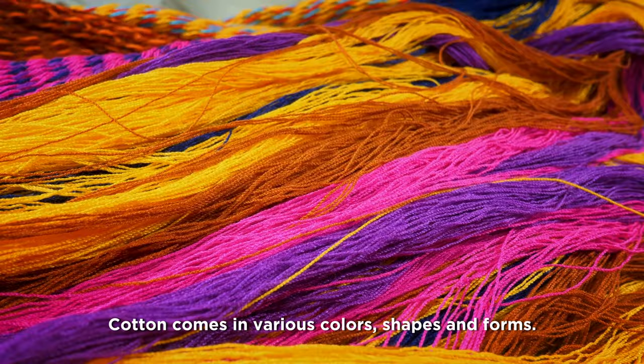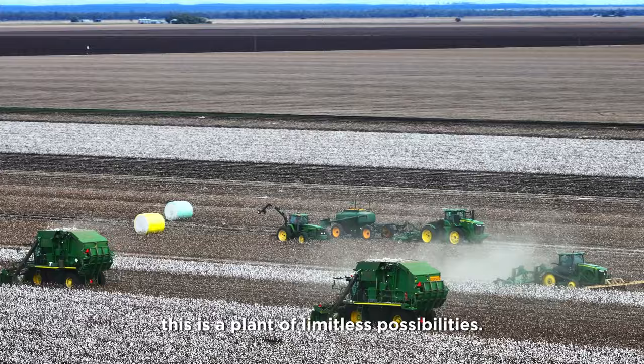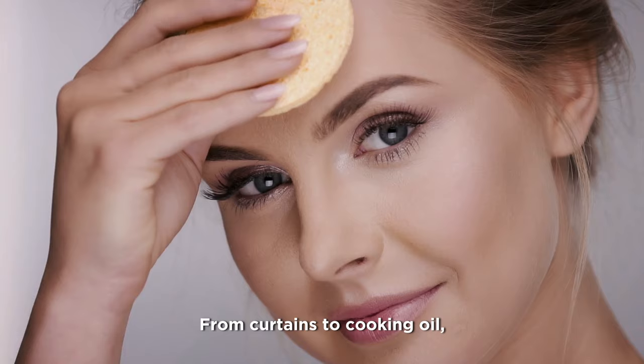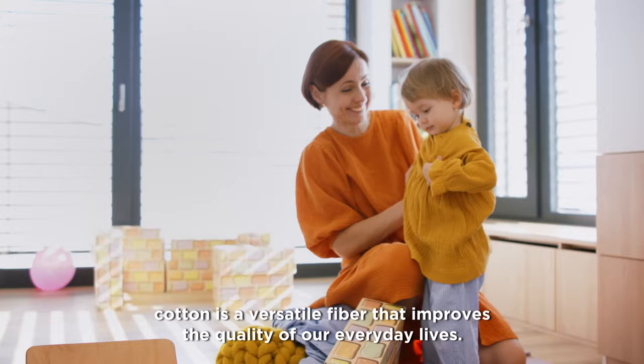Cotton comes in various colors, shapes, and forms. From super soft, breathable USA Pima cotton to sturdier strains like tree cotton from India, this is a plant of limitless possibilities. From curtains to cooking oil, cosmetics to coffee filters, cotton is a versatile fiber that improves the quality of our everyday lives.